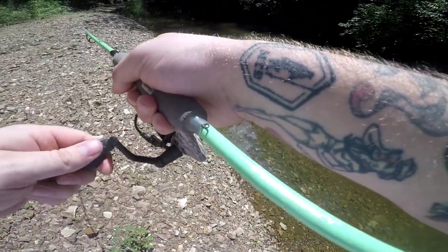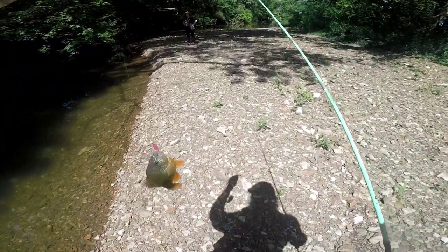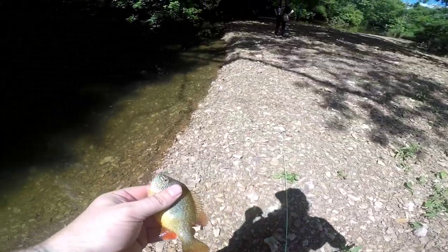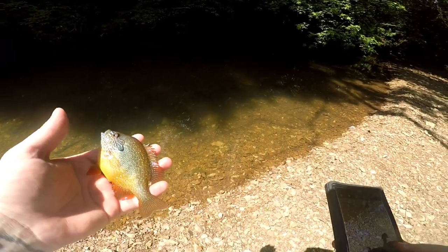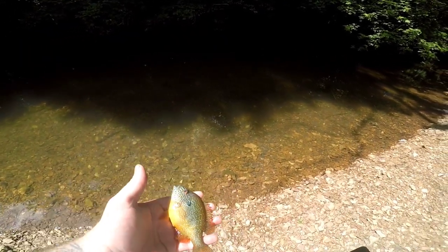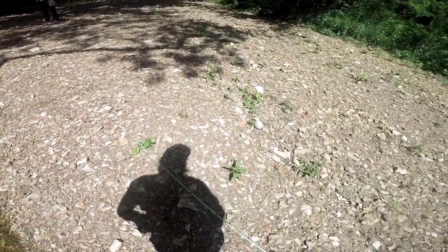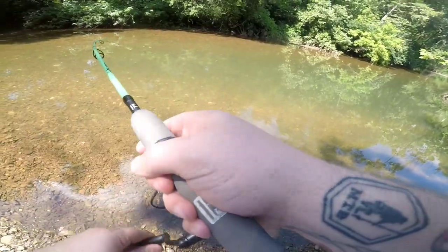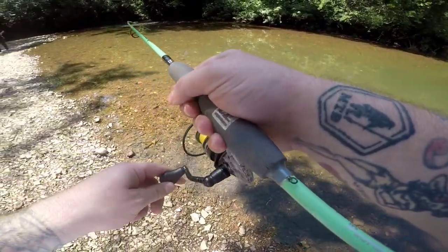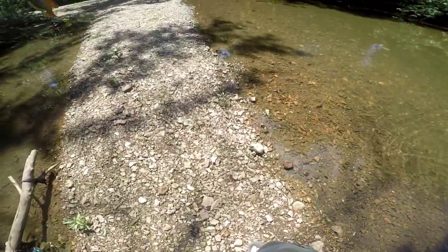Got one — looks like a pumpkin seed or something. Beautiful fish right here. We're going to take a picture. I think we got some good pictures. I think this is a red breast — that's the one I saw. This is a nice one, that's what we want.